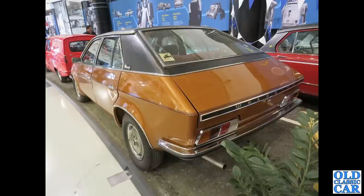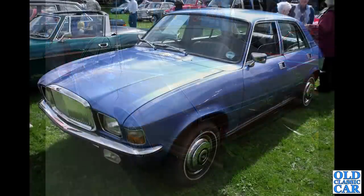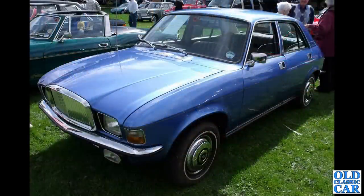Lots more British Leyland cars coming up, and here we have the Vandenplass 1500 — the VDP version of the Austin Allegro. Quite a challenging look to it.